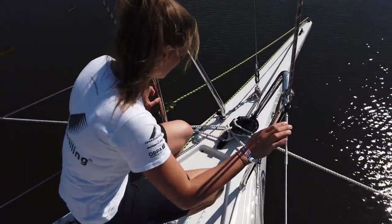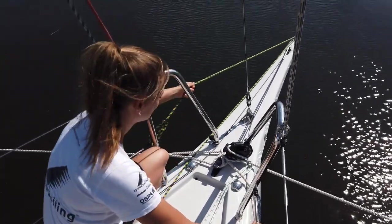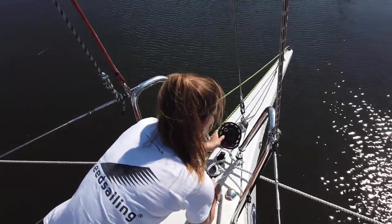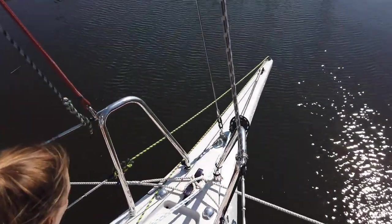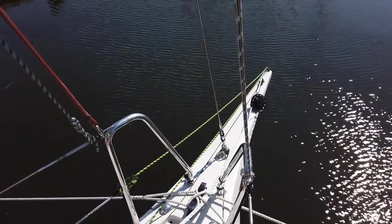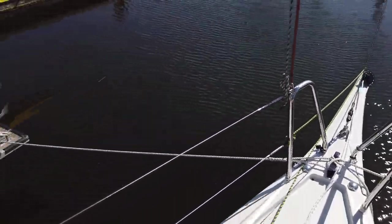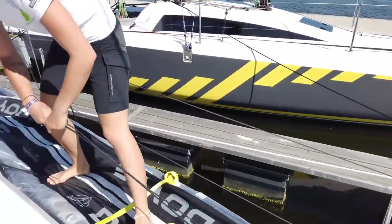At the bowsprit, you will find a tack line for asymmetric spinnakers and another one for a furling device, which you can use for flying headsails like a Code 0 or a Code 5. The tack line is quite easy to operate and has one fixed trim position.